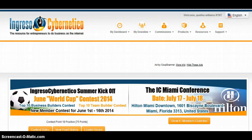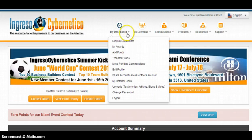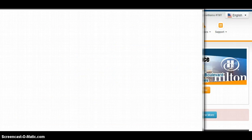From that point, you will be sent login details. What you're going to do is log into your Ingressos Cybernetico back office and then fund your account. How you do that is you come up to your dashboard and go down to Add Funds — this is where you're going to go to add funds.